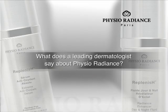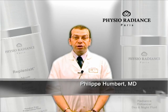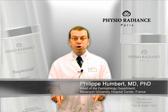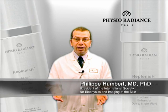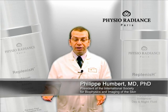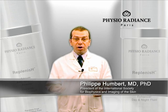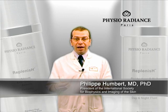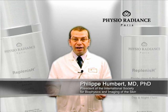What does a professional dermatologist say about Physio Radiance? Since Physio Radiance has been formulated in order to reduce the risk of allergy and toxicity by avoiding preservatives and mainly parabens and others, and since it includes active principles which can be useful for the skin, I think that Physio Radiance is a good cosmetic for daily care for everybody.